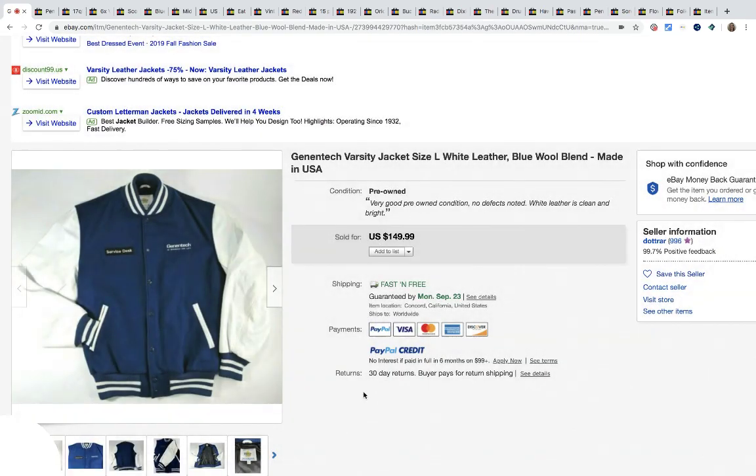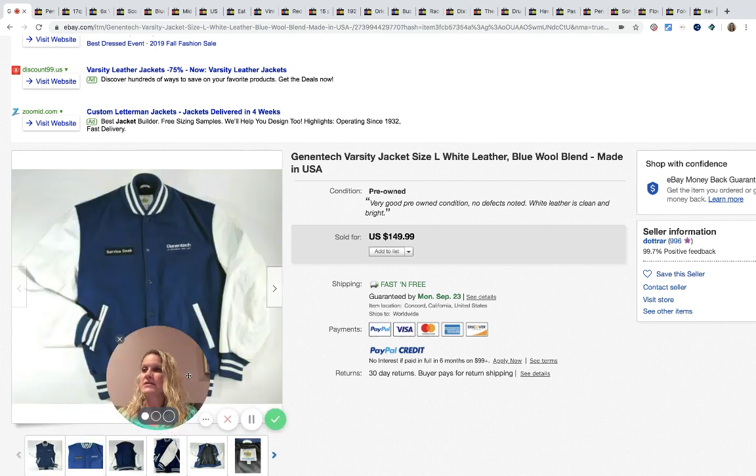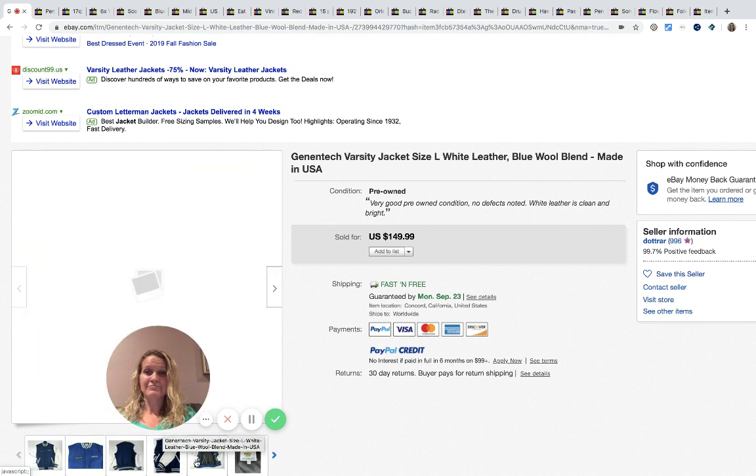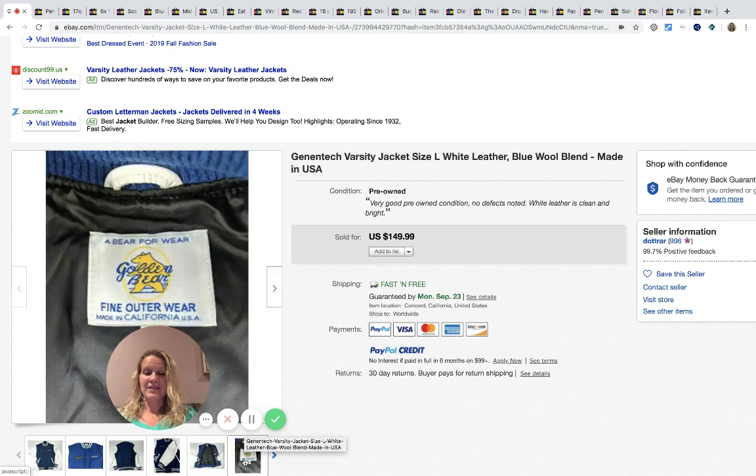The first item is this varsity jacket. It came from a thrift store — she paid $12 for it, and it sold in about a week or two for $149.99 with fast and free shipping. It's plain on the back, it says 'Service Desk' — kind of fun. The tag looks to be vintage.